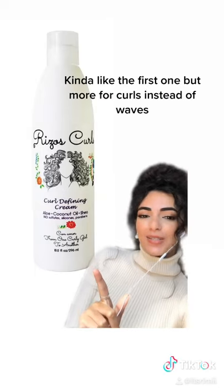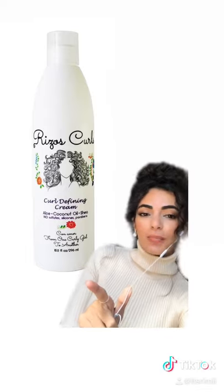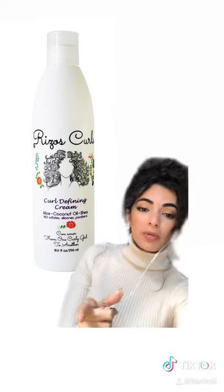And lastly, the Rizzo's Curls Curl Cream. This one is newer in my collection, but so far my hair is loving it, and it gives me a lot of definition.